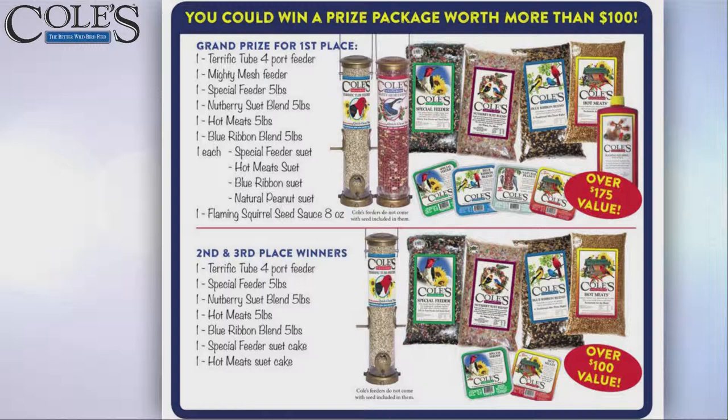Look at these prizes! There are two groups. There's the grand prize, which is a little bit of everything that Cole's has — a lot of seed, feeders, suet, and several specialty feed products. It's a bucket load of good products.